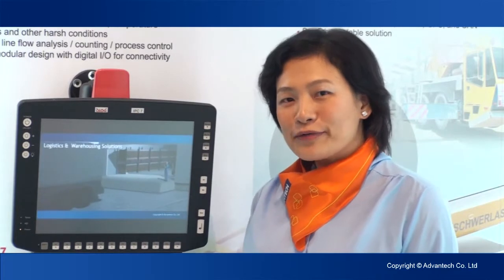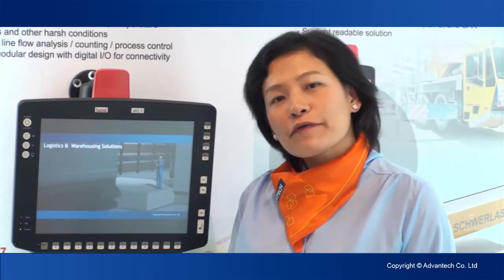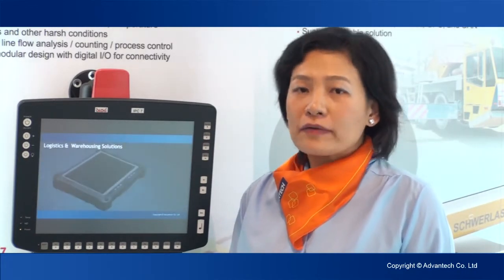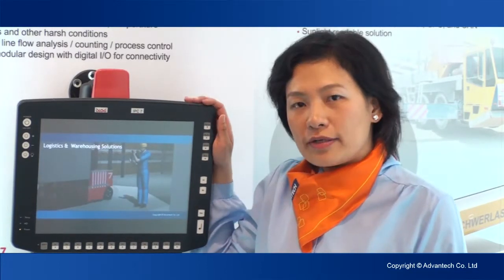IPC7 also supports 70 different kinds of mounting kits. So if you're looking for a rugged vehicle mount terminal for a factory production line, IPC7 is your best choice. Thank you.